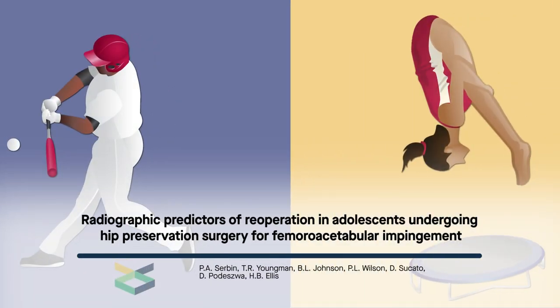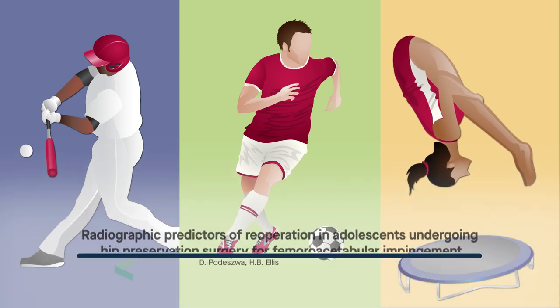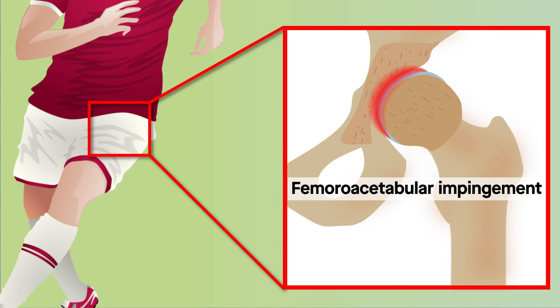Popular youth sports such as baseball, gymnastics, and soccer often require complex and repetitive movements involving turning, twisting, and squatting. These movements can lead to conditions such as femoroacetabular impingement, which is characterized by painful rubbing of the femoral head against the acetabulum.